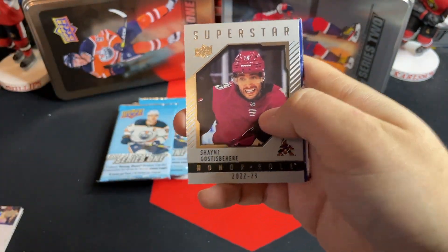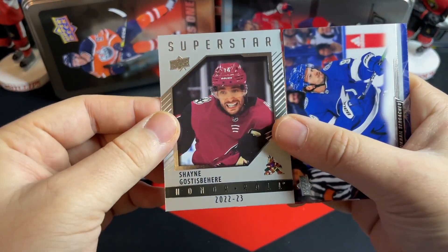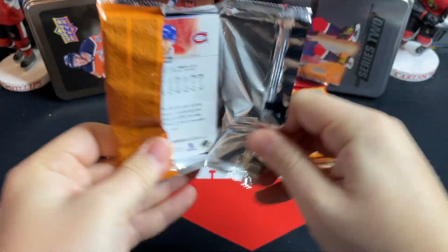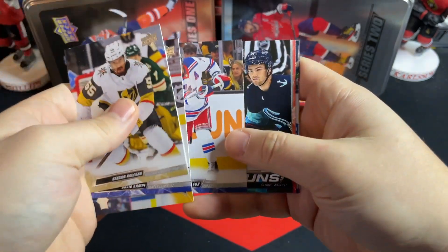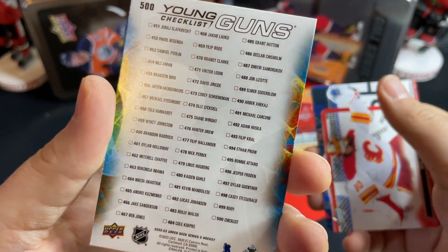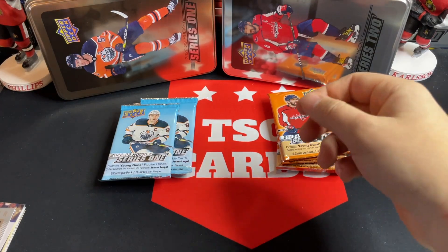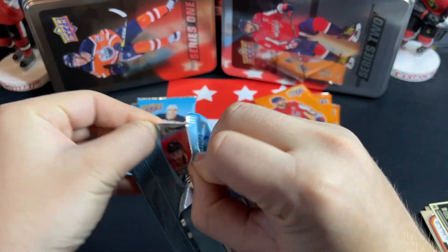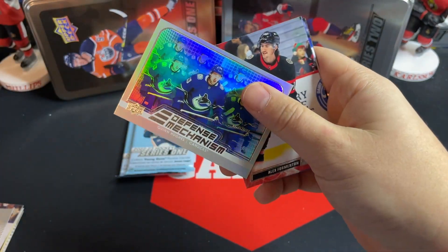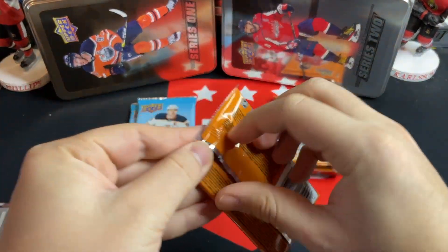We've got four packs left in each — halfway through the break. We've got a Superstar Showcase Honor Roll — Shane Gostisbehere with the Coyotes, although he's had a decent year with the Red Wings. And a Young Guns checklist featuring Slafkovsky and Shane Wright. They should have been first overall pick according to a lot of people, alongside the actual first overall pick. They don't do these things by accident — it's on purpose that they're both on that checklist.